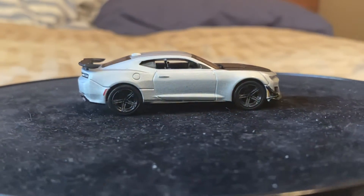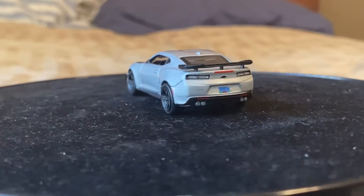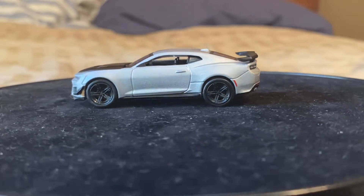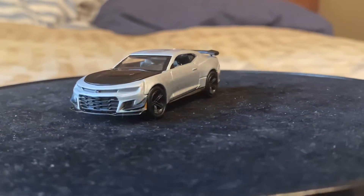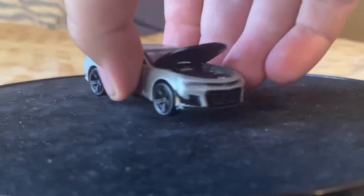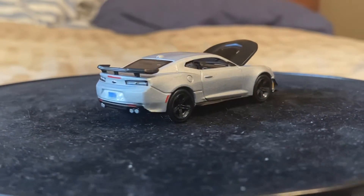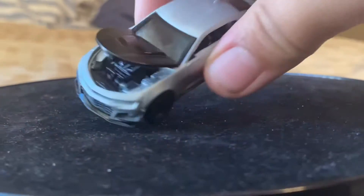Very cool car. It's got the big spoiler in the back, quad exhaust. I like how the tail lights are sort of kind of like clear — I thought it was really cool. It's got the big canards on the side. Let me open up the hood. There we go — open up the hood. Here's a little bit of the detail in the engine, right there.